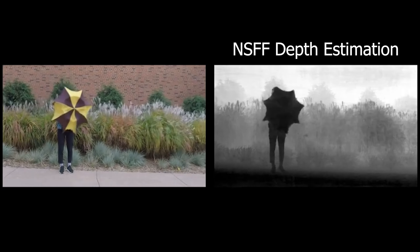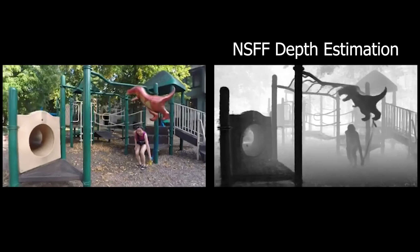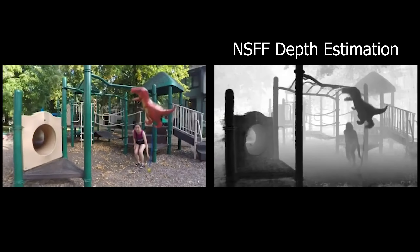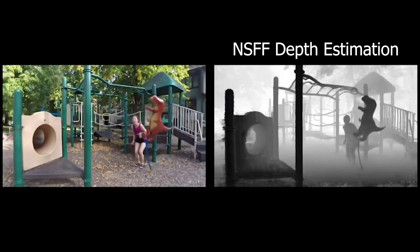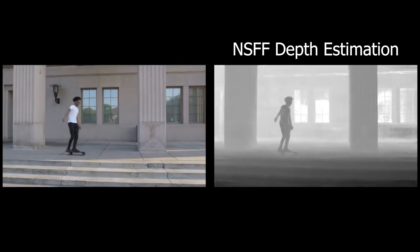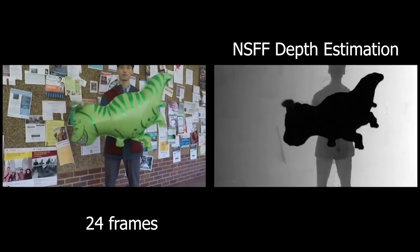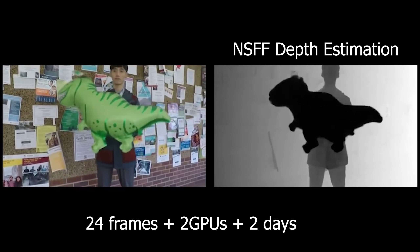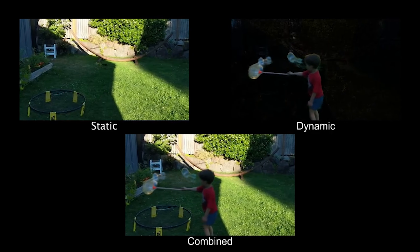It also comes with other cool depth estimation information that looks insanely sharp and accurate, which can be very useful for VFX and particle effects. However, all good things have reality checks. There is a huge downside of NSFF: for a 24-frame video, it requires training on two GPUs for two days straight, which is crazy long, and the AI is also hard to operate. Even I struggle to make it run.